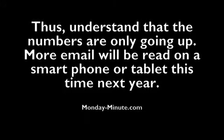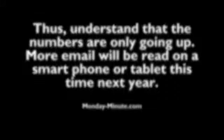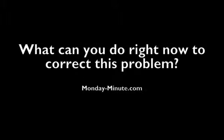Understanding that the numbers are just going to go up — more email will be read on smartphones or tablets this time next year — so what can you do right now to correct this problem?